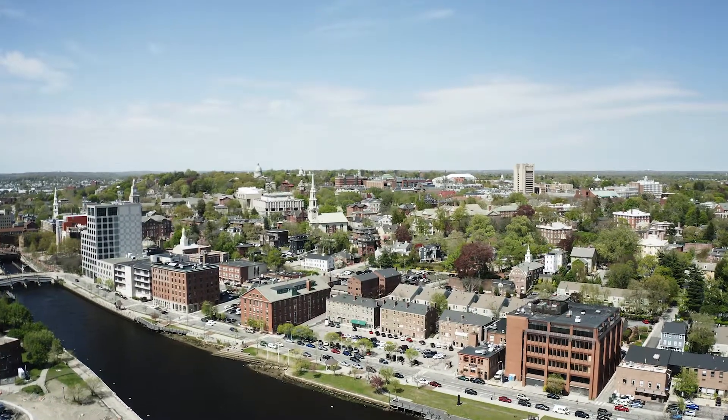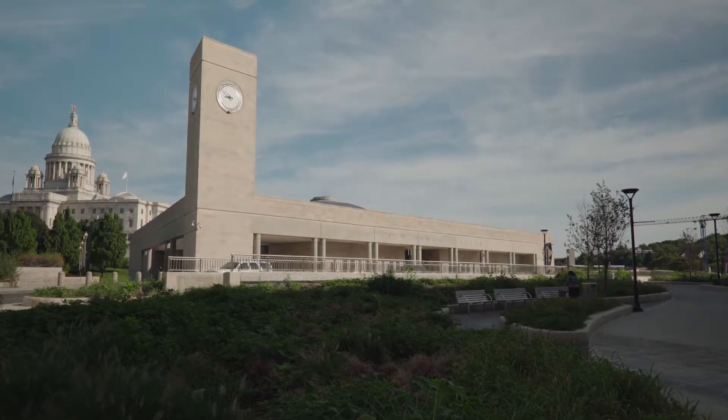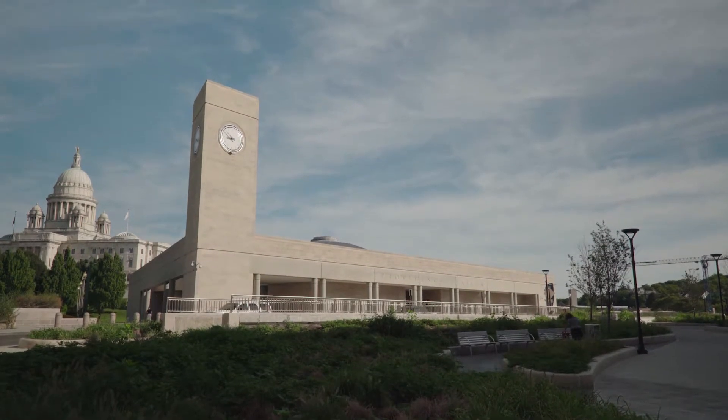College Hill is close by and is where you can find the campuses of Brown University, the Rhode Island School of Design, and renowned museums.